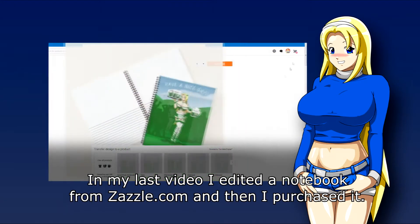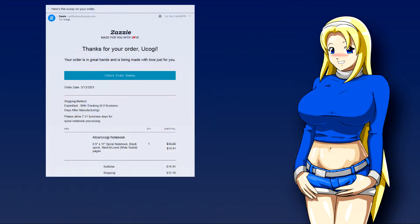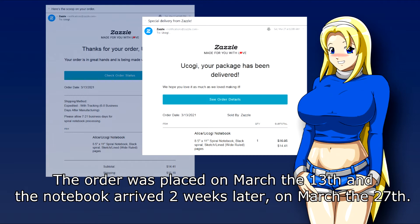In my last video, I edited a notebook from Zazzle.com and then I purchased it. The order was placed on March 13th and the notebook arrived two weeks later on March 27th.